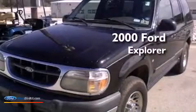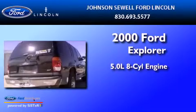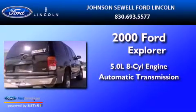This is a 2000 Ford Explorer. It features a 5.0-liter, eight-cylinder engine and an automatic transmission.